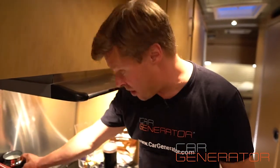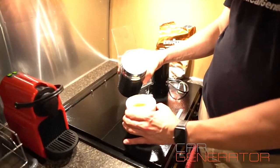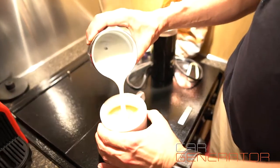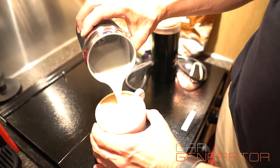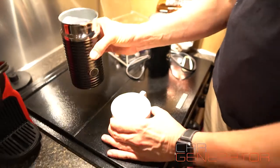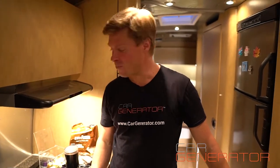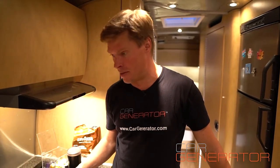So now we have nice hot foamy froth. I'm going to pour it in — look at that thing. A nice big fat cappuccino. My wife gets one of those every morning. There's a good cappuccino right there, and this is running off the Car Generator. So that gives you an idea of those kinds of things.